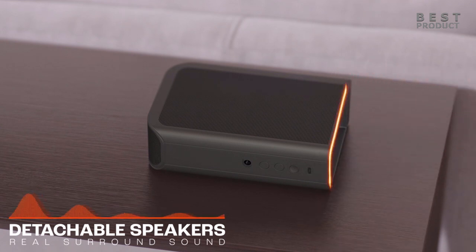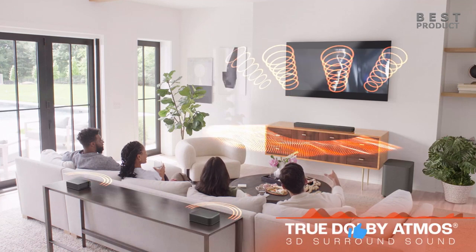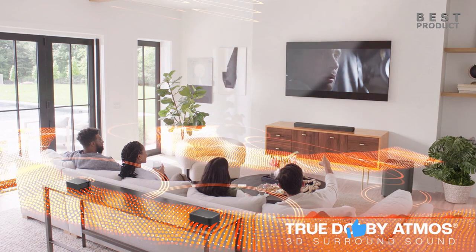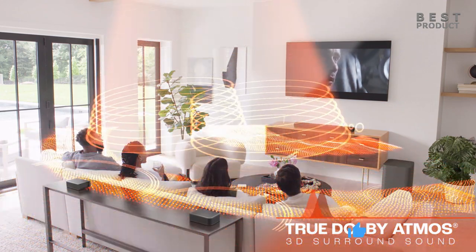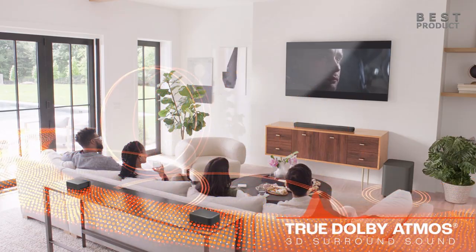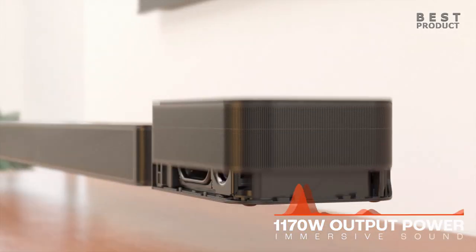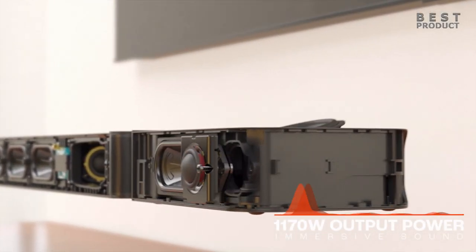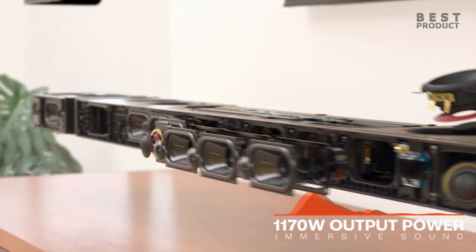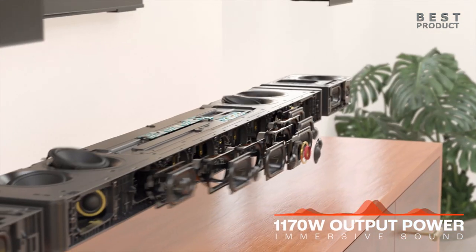Dolby Atmos premium soundbars are compatible with various audio formats, including Dolby Atmos, Dolby TrueHD, and Dolby Digital Plus. They can also upscale traditional surround sound content to create a more immersive listening experience. These soundbars typically feature high-quality drivers, amplifiers, and signal processing technologies to ensure accurate and detailed audio reproduction. They are engineered to deliver dynamic and balanced sound across different frequencies.